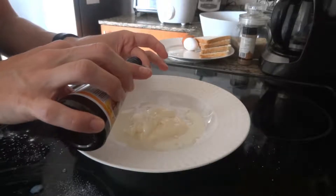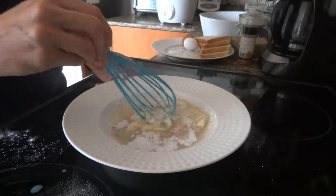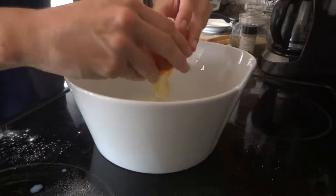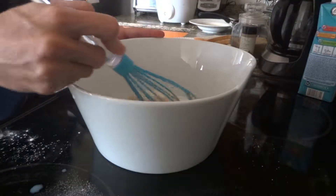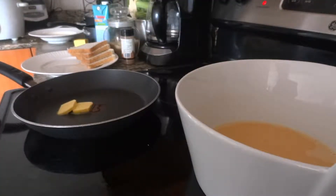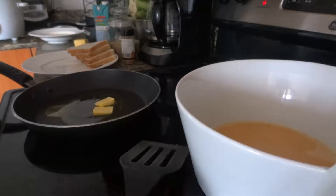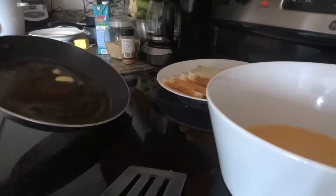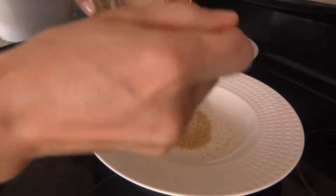To actually make the French toast, you take two eggs, crack those into a bowl with a little bit of vanilla, and whisk them together to dunk the bread in before you fry it. Here I have some unsalted butter in the pan melting to prep for putting in the slices.